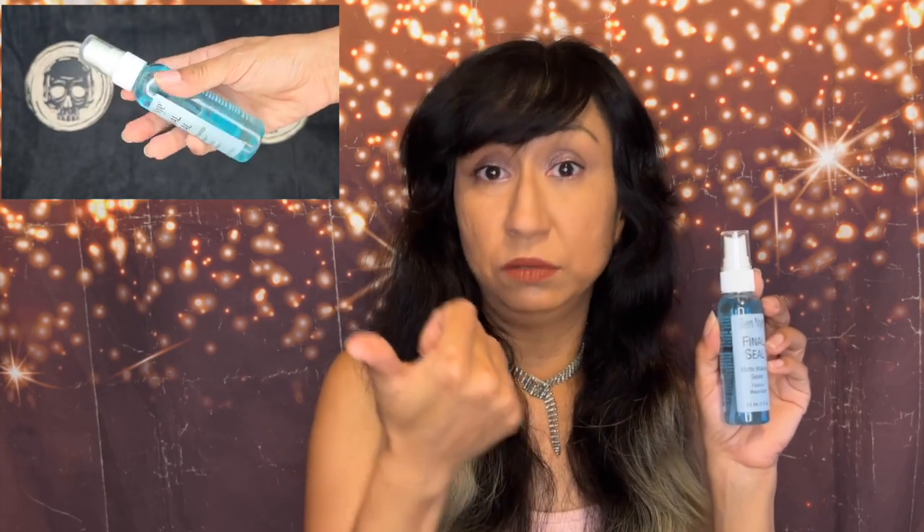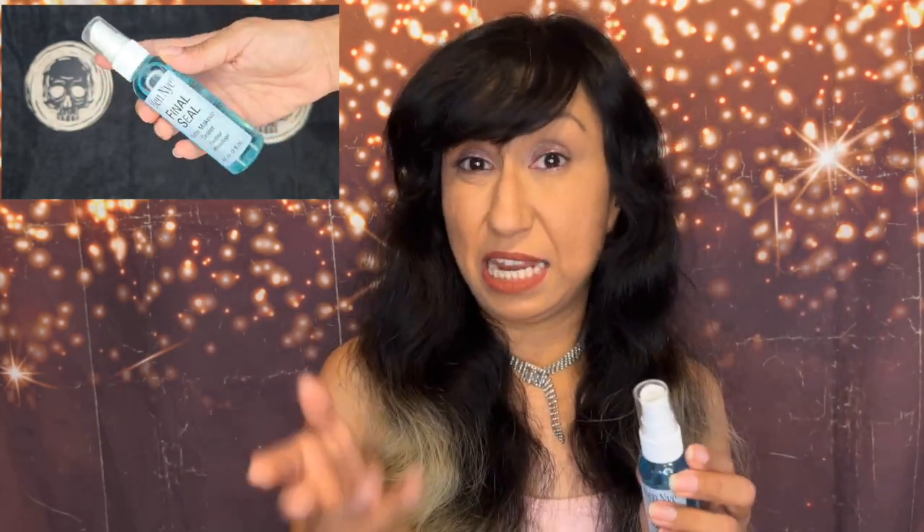Also keep watching to find out how you can get featured in next week's video. First product up is Ben Nye — Ben Nye Final Seal Matte Makeup Sealer. The one in my hand is two ounces. They have about five different sizes: the one-ounce bottle, my two-ounce bottle, and then a four-ounce bottle.